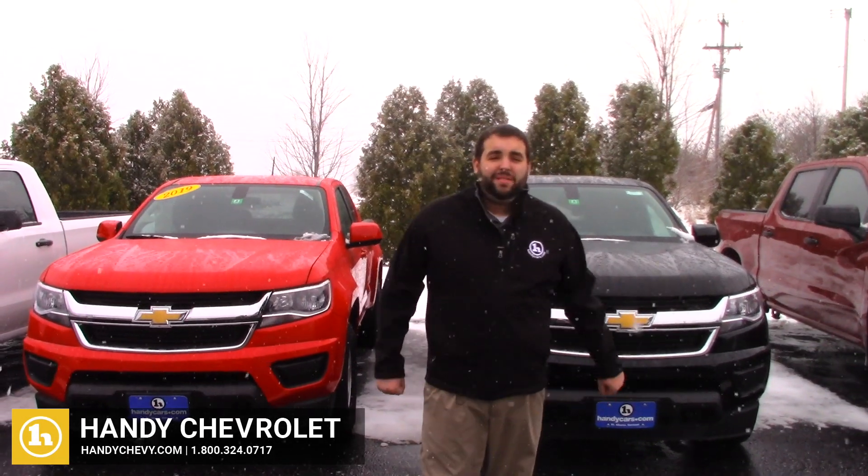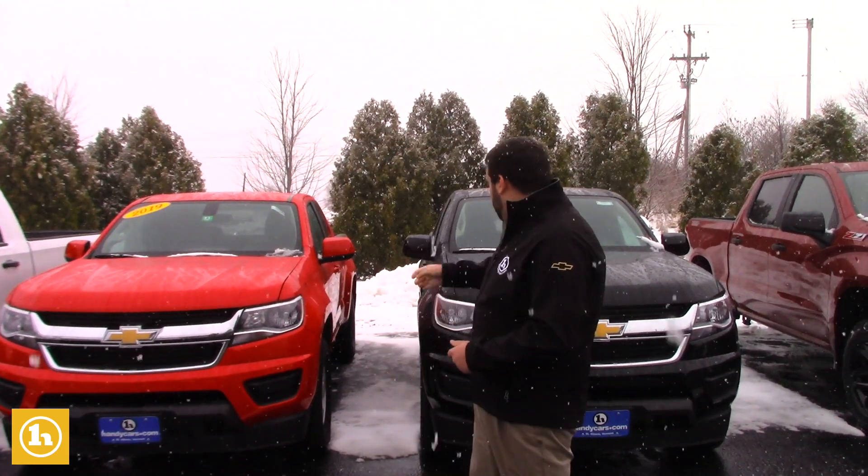Hey Chris, Evan from Handy Chevy here. I just want to take the time on this snowy day to make a quick video for you. Thank you for inquiring with us here at Handy's, as well as showing you a couple of the 2019 Colorados that we do have here in stock.